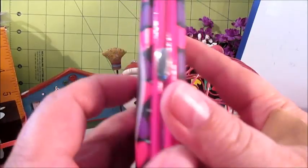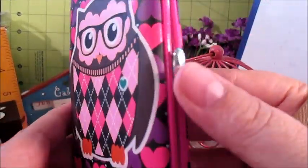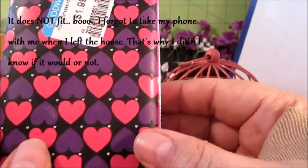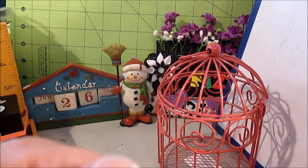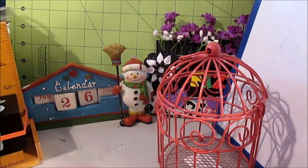And lastly I picked up this wallet for $1.99 — super adorable. I hope my phone fits in it. It's really cute, I love it. And that's it — that's my Goodwill haul! Thanks for watching and I'll talk to y'all later, bye!